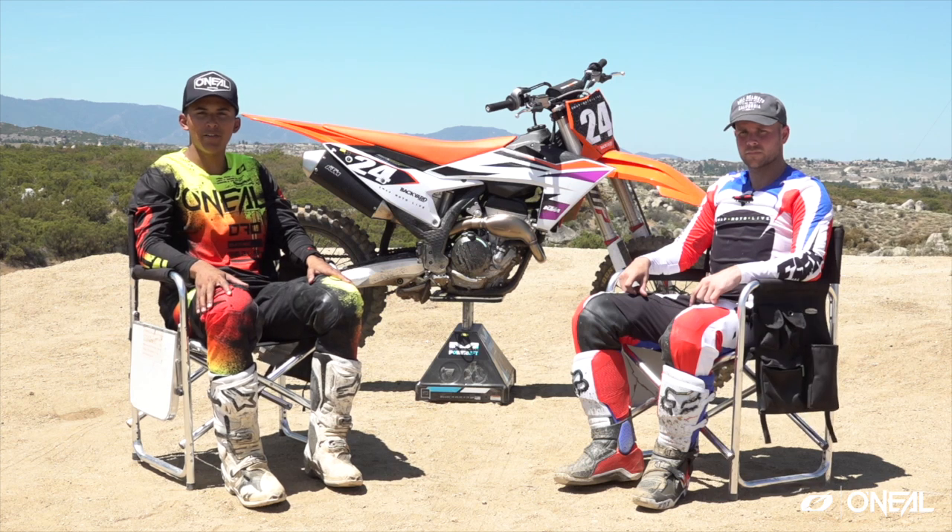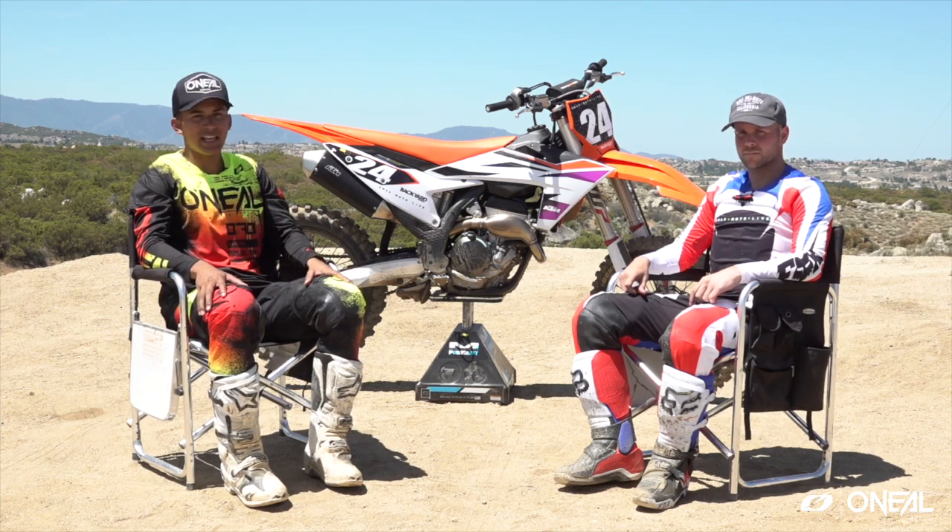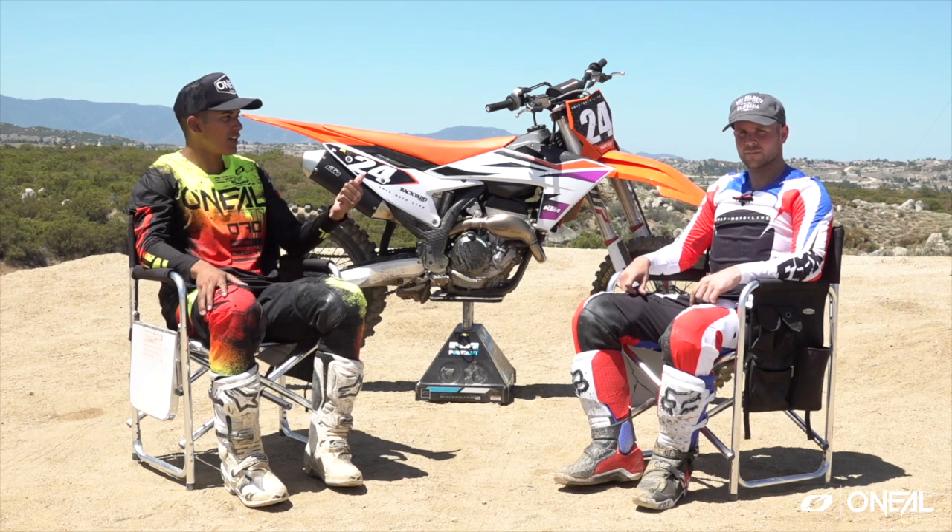What's up? Thanks for tuning in to Swap Moto Live. Today we're out at Cahuilla Creek. We got the 2024 KTM 250SXF. Got my good buddy Kyle here.